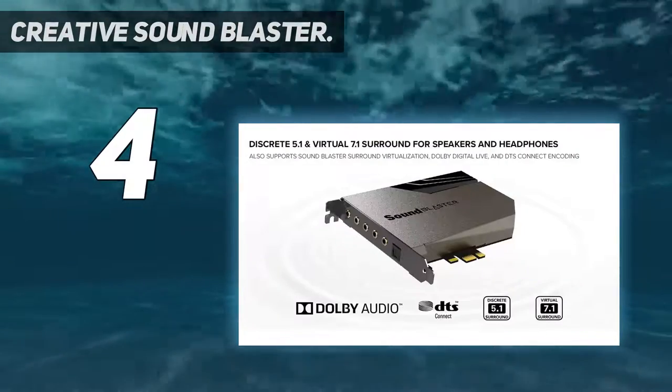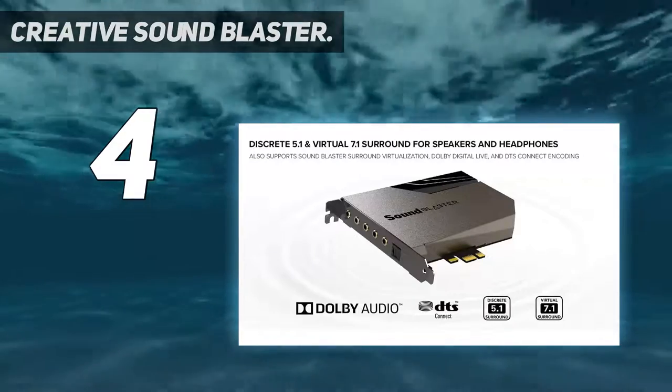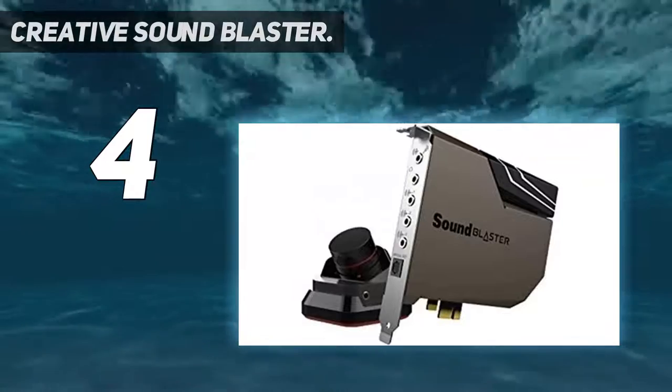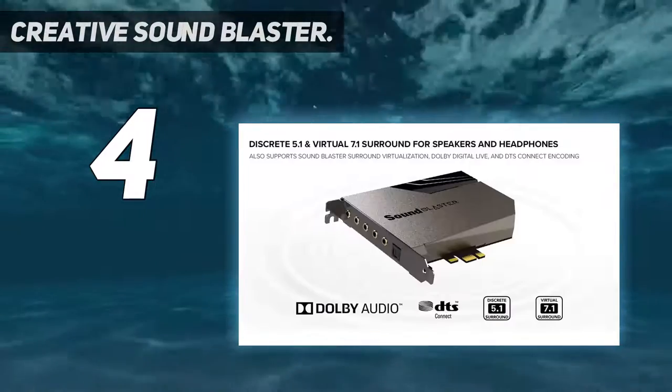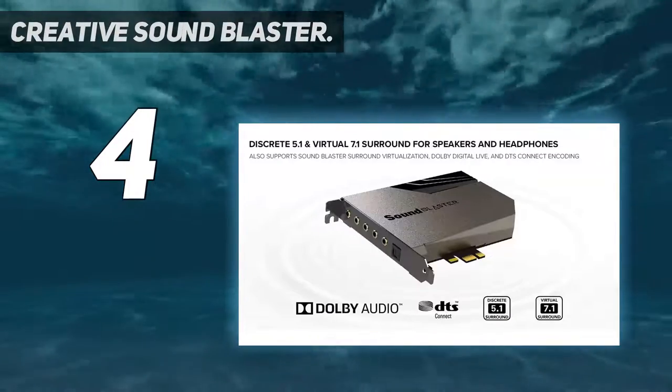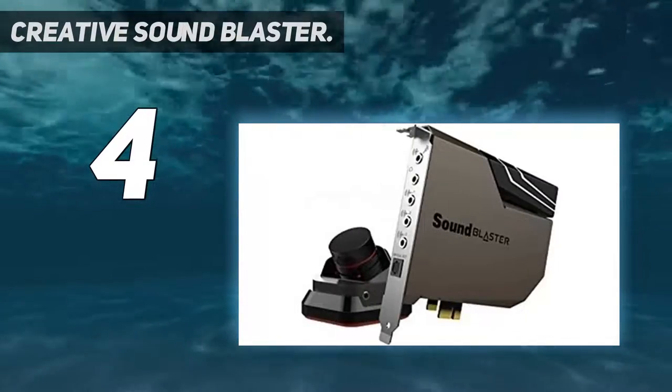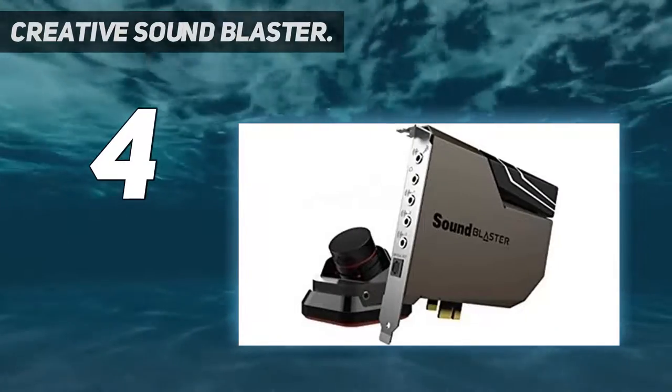There's also an integrated 600-ohm headphone amplifier working alongside the ESS Sabre Class 9018 digital-to-analog converter (DAC) to output rich 5.1 channel for speakers and 7.1 channel for headphones surround sound.